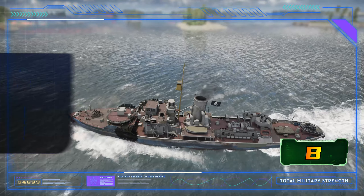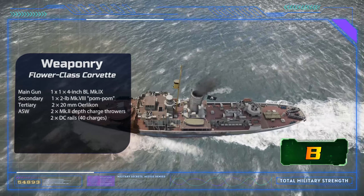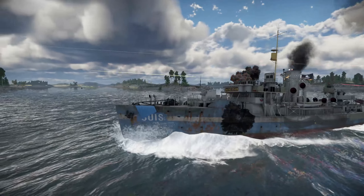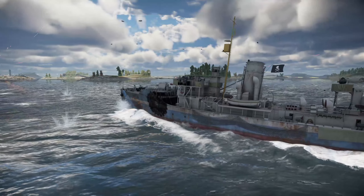The Flower-class corvettes faced many challenges and hardships in their duty, such as bad weather, rough seas, enemy attacks and mechanical problems. They were often outgunned and outnumbered by the U-boats, but they never gave up. They fought with courage and determination, sinking or damaging many submarines, and saving countless lives and ships.